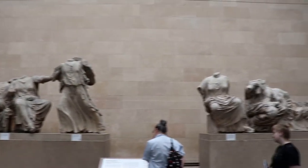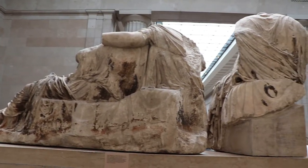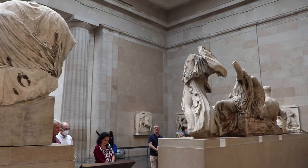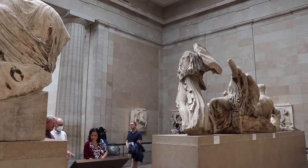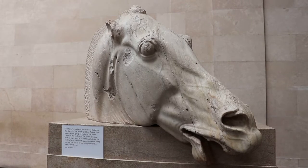The east pediment depicted the miraculous birth of Athena from the head of her father Zeus. Like the west pediment, a lot of the statues did not survive. I do like this horse head with the gaping lower jaw — that's fantastic.